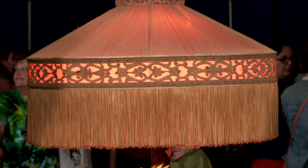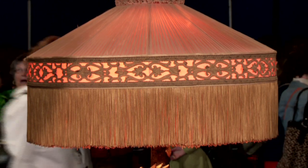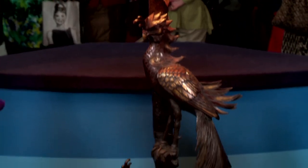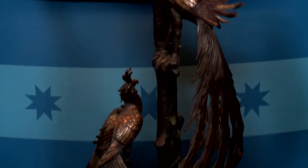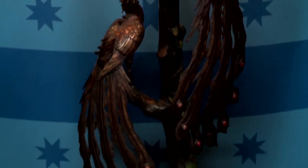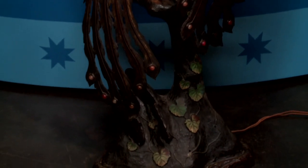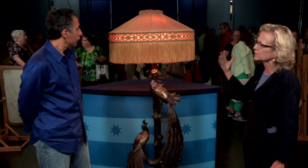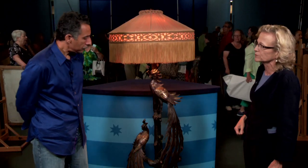It is difficult to say that the shade is original. It certainly complements the piece and could very well have been original. Oftentimes pieces like this come with a shade that is executed in the same manner. So this may be a later edition, probably done in the same period but perhaps not original to the piece.